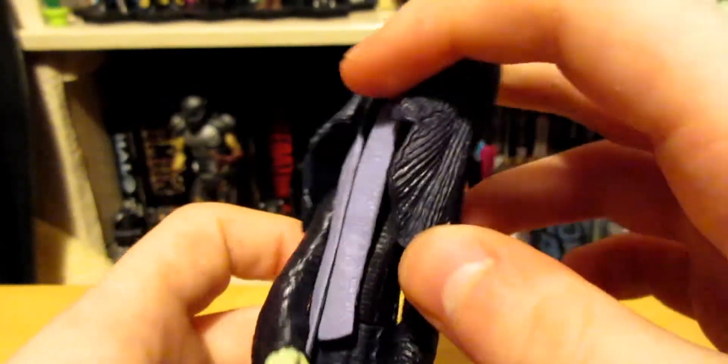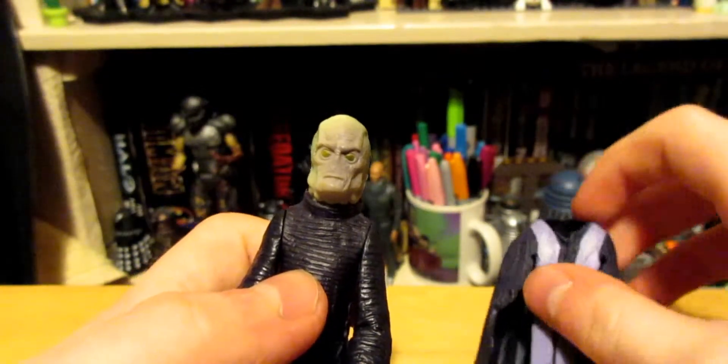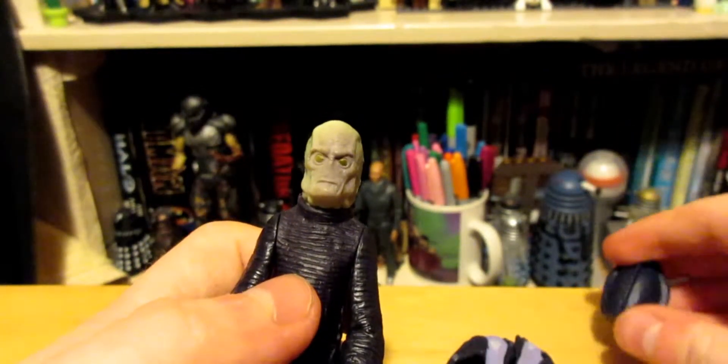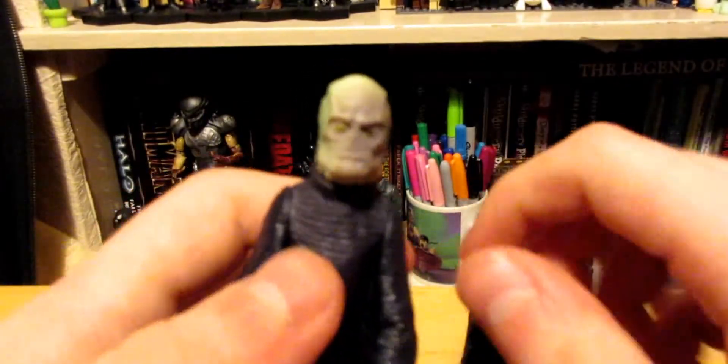Look into this thing — got to do it slowly. Careful, careful. Don't scrape it.